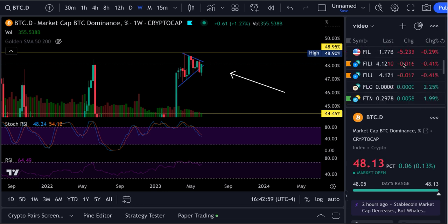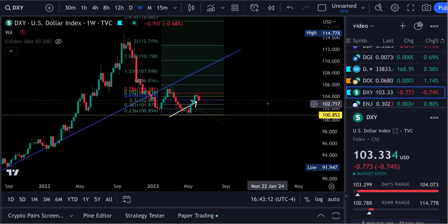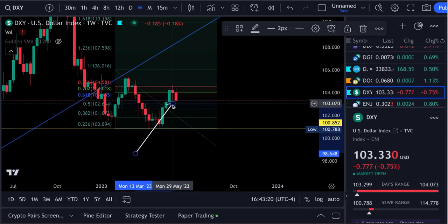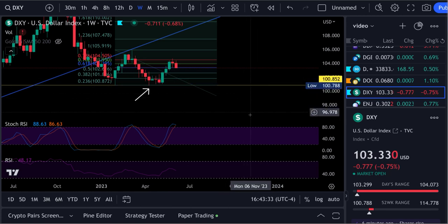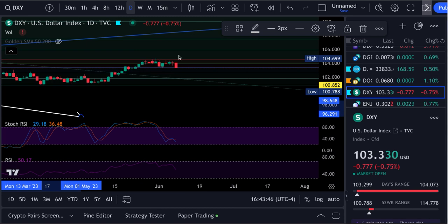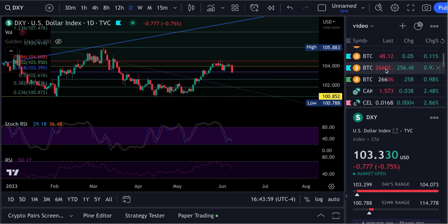I want to show you the DXY real quick. We've been keeping an eye on that dollar index, and it looks like it's finally collapsing. On the weekly chart, you can see it came up and hit that 0.786 Fibonacci level right on the dot — got rejected right off there. The stochastic RSI looks about ready to curve over bearish at 88/65. The daily is bearish now at 29/18, and the DXY is down 0.75% as I make this video. That big red candle on the daily should pump crypto up — that should be good for Bitcoin and the rest of the market.